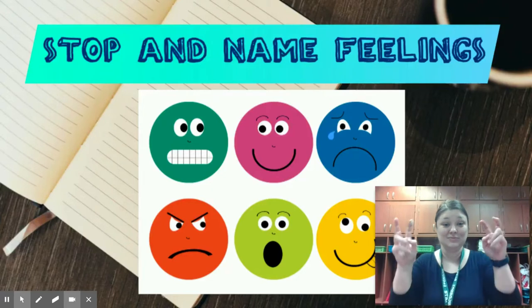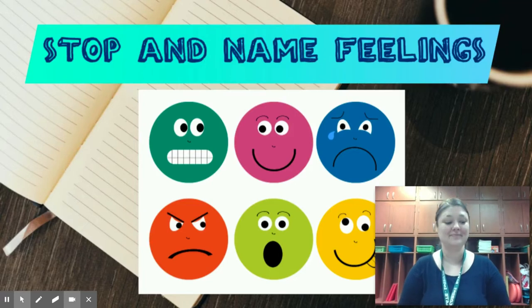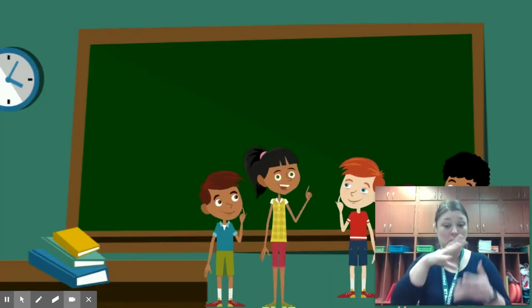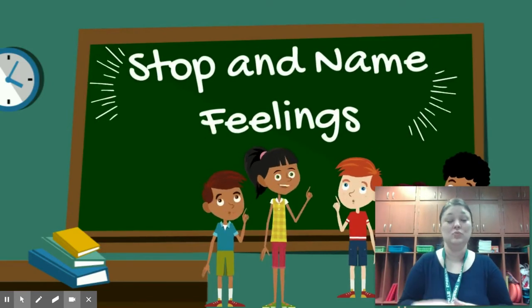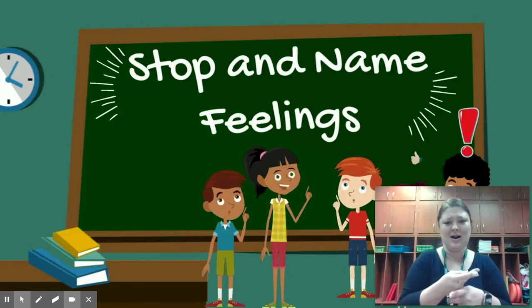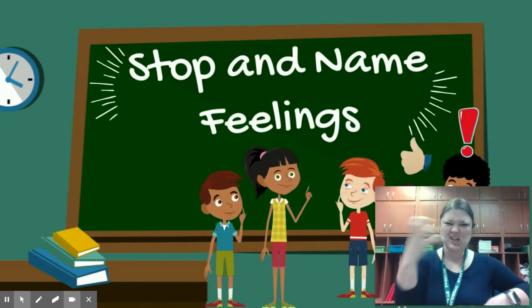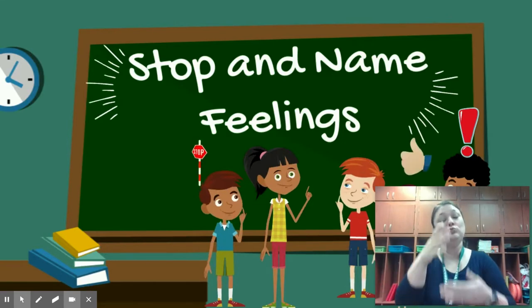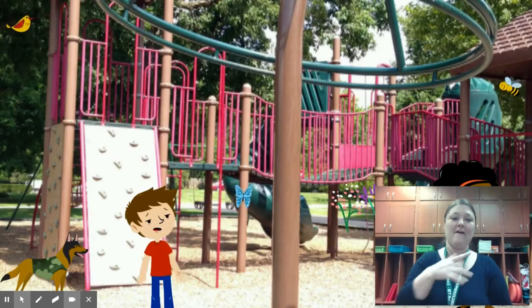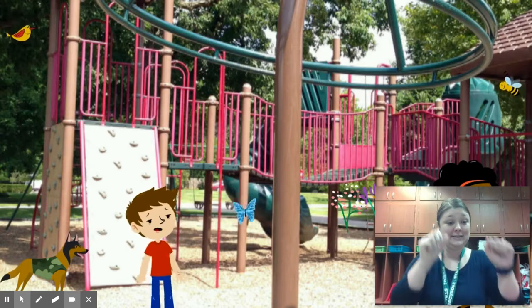This week's topic: stop and name your feelings. We've been learning a lot about our feelings and emotions — we know there are a lot of different kinds: excited, happy, sad, angry. But to truly help ourselves, we need to stop and name our feelings. By stopping to identify and name our feelings, we can get to the root of the problem, because feelings can be confusing.